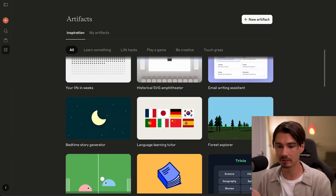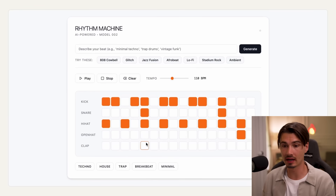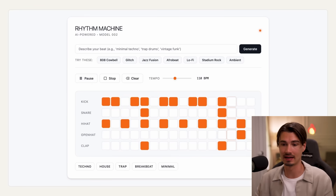It was already simple with some other apps, but with the native AI integration from Claude, it has never been easier to customize an app for yourself. If you haven't done it yet, this is really the time to try it.